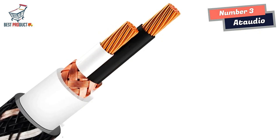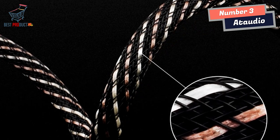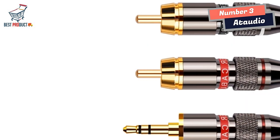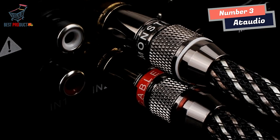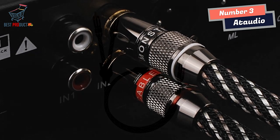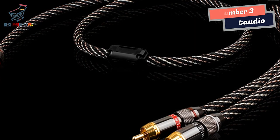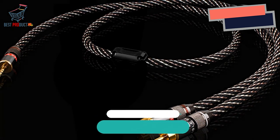Overall, the At Audio Hi-Fi Speaker Cable is a fantastic choice for those seeking a high-quality audio cable that delivers a powerful and immersive sound experience. With its clear and plump sound positioning, detailed bass reproduction, and mellow vocal performance, this cable caters to most music enthusiasts. The high-purity copper OFC wire cores and woven configuration contribute to a more spatial and powerful music playback. If you're looking to elevate your audio system, the At Audio Hi-Fi Speaker Cable is a worthy investment.